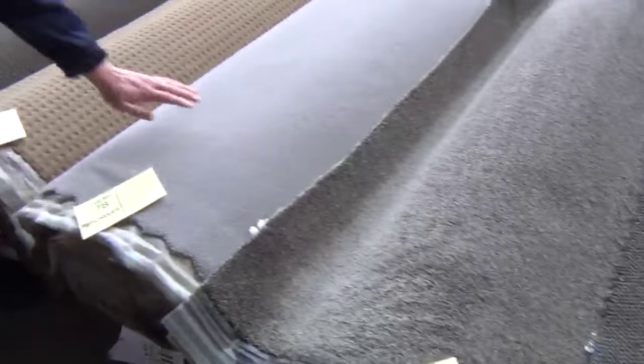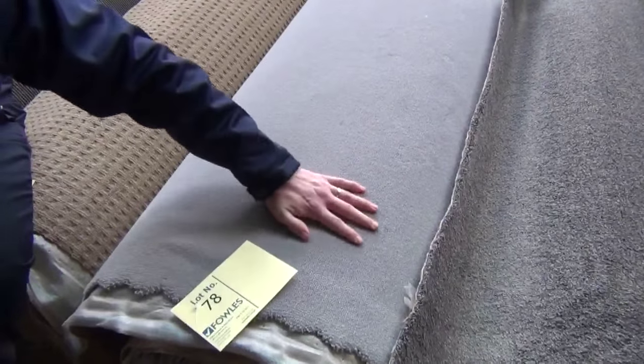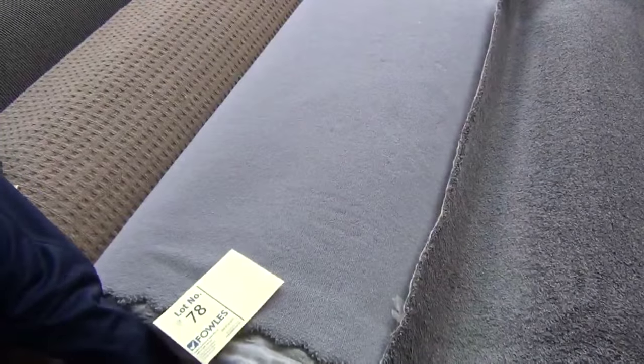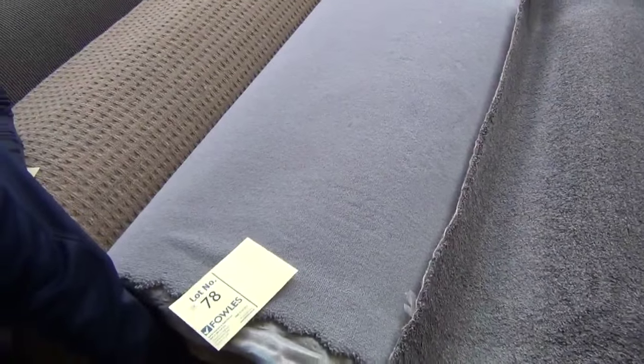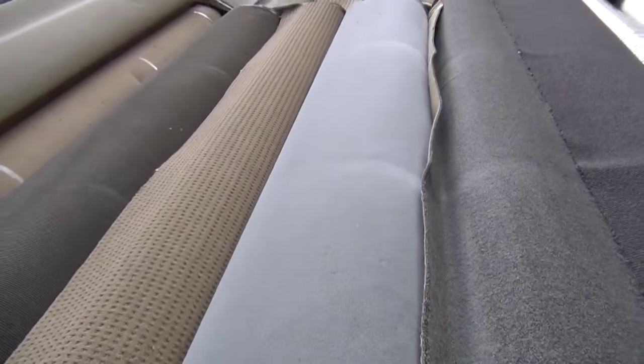Have a look at this right next door — beautiful, high fashion color. Lot 78: pure wool, out of Quest. Sensational. What's the size here? Looks like 15 meters, so again a small house lot — cover the bedrooms. Really nice carpet there.